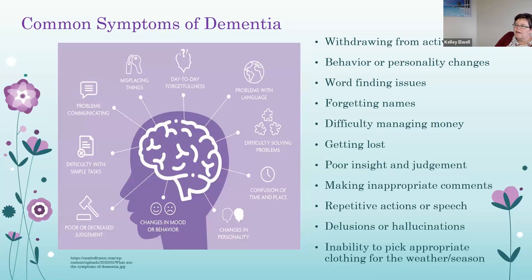Depending on the area of the brain that has become damaged, symptoms will vary. For example, frontotemporal damage results in personality changes, impulsivity, and mood swings. Patients can also have word-finding issues, get lost easily, have poor insight and judgment, be repetitive in actions or speech, have confusion of time, place, or season, issues with problem solving, and withdrawal from activities.